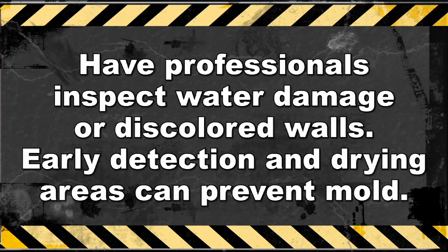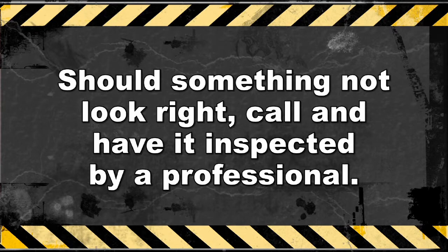When you see any signs of water damage or discoloration of the walls, have it inspected. Early detection and drying out of where the water is or has accumulated is key to preventing mold. And most importantly, if you see any dark discoloration on any area in your home or business that doesn't look right, call a professional to have it tested.